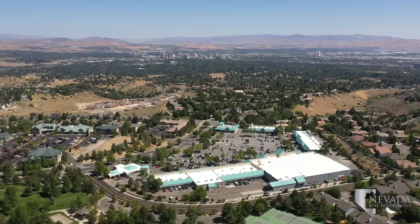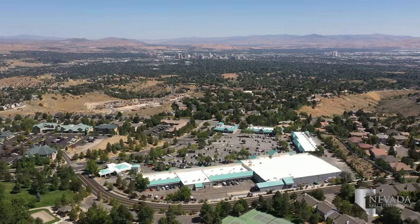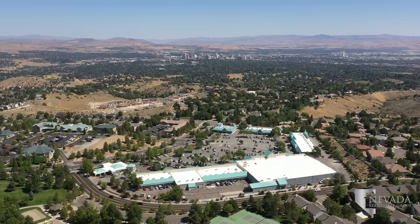Collin Ranch Shopping Center is on Collin Parkway and South McCarran Boulevard. Here you'll find Starbucks, Raley's, and local favorite Moxie's.